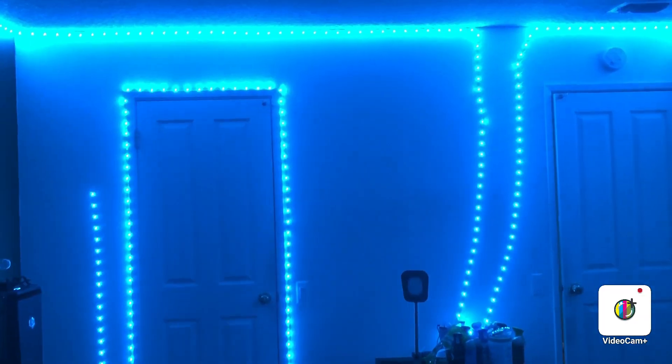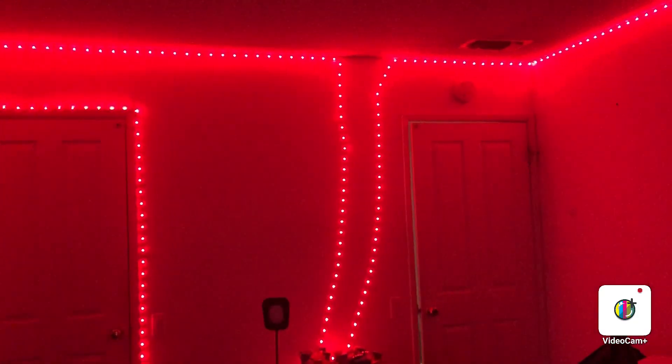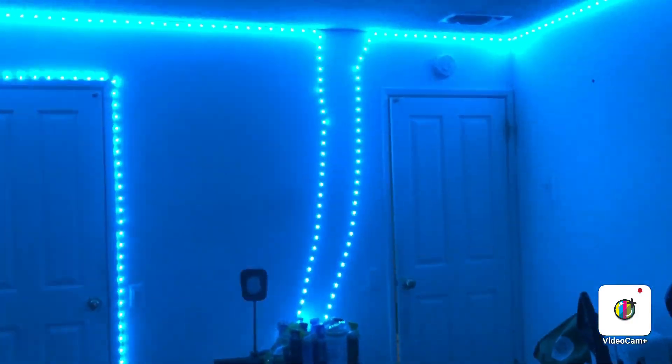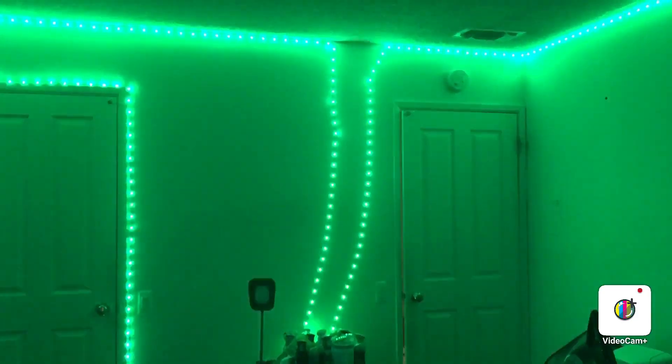Here are my Christmas lights. And here are my RGB lights in my room. I just did it today. Fourth of July colors.